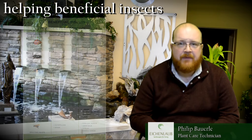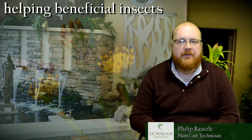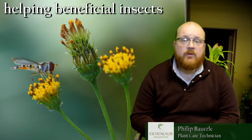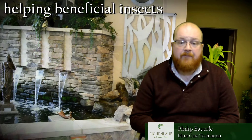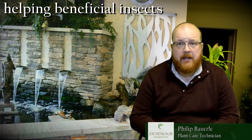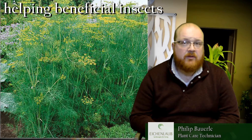Second, another good way to help manage beneficial insects is habitat management by planting a lot of plants with small flowers. This includes a lot of the mint family — specifically, mountain mint would be a great beneficial insect attractor.